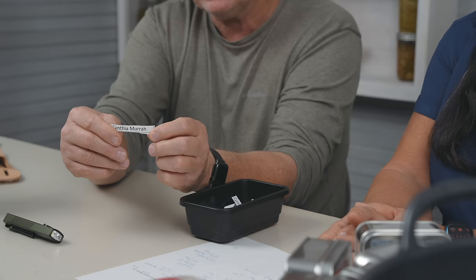One more thing — gift cards! If you just don't know what to buy somebody, you can get them a gift card on the website, even last minute the day before Christmas. This week's drawing winner is Cynthia Murrah — send your shipping information to customerservice@hosstools.com and we'll get you a coveted pair of Get Dirty socks.